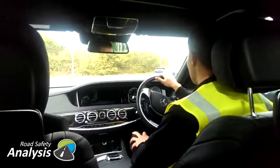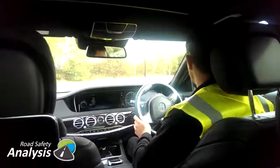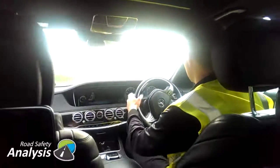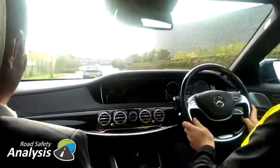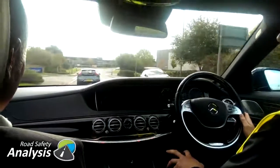We're going to let the car take over. I feel the seat coming in — pushing me back, supporting the left-hand side. Right, so we have adaptive cruise control switched on, and once we get into a steadier driving situation, the vehicle will begin to drive itself.